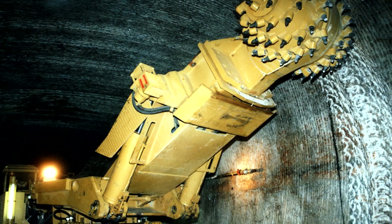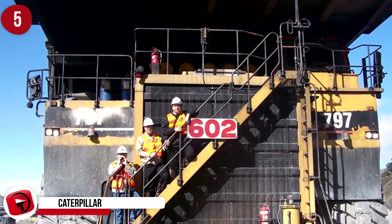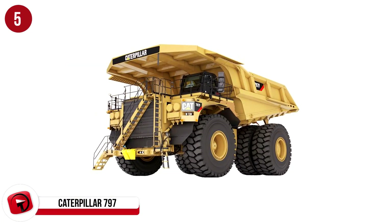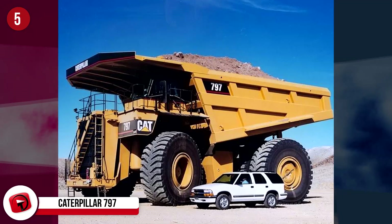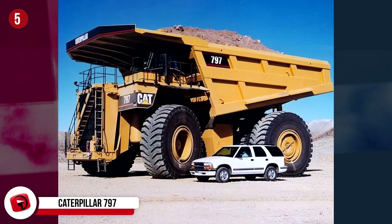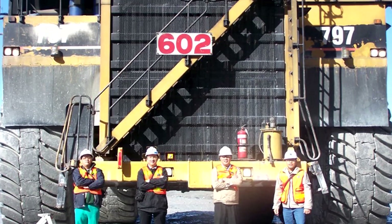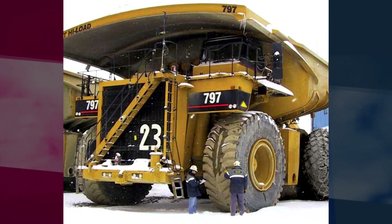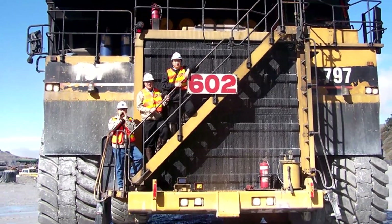Number 5: Caterpillar 797. The Caterpillar 797 is a range of off-highway mechanical haul trucks manufactured in the U.S. These trucks are 50 feet long, 24 feet tall, 51 feet raised, and 31 feet wide — Caterpillar's largest and highest capacity haul trucks. The latest model has a load capacity of 393 tons. Each truck can be modified to each buyer's requirements, but the general going price is $5 million, and each truck has a service life of 21 years.